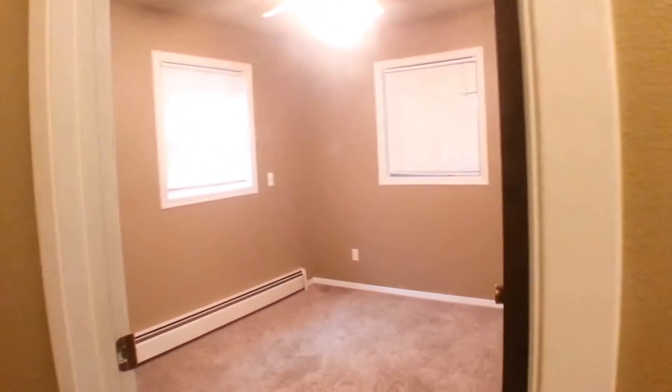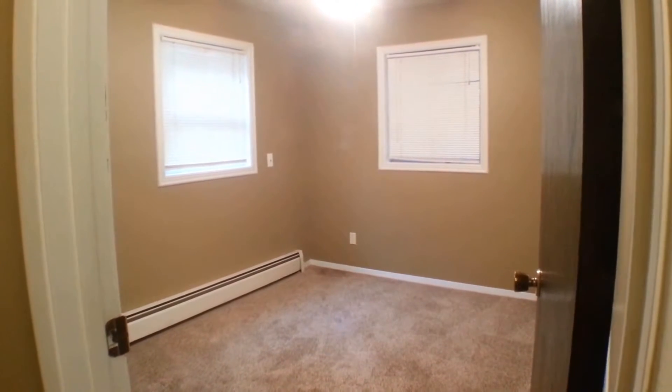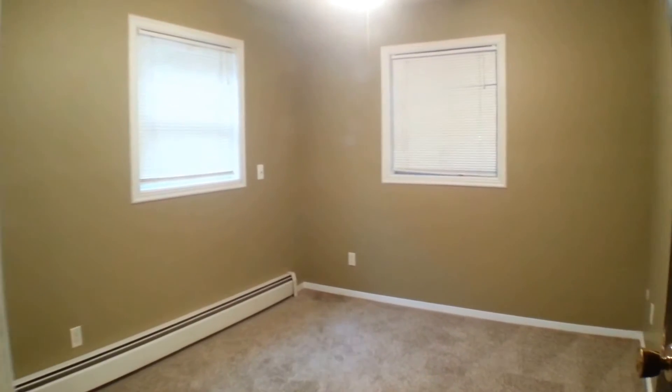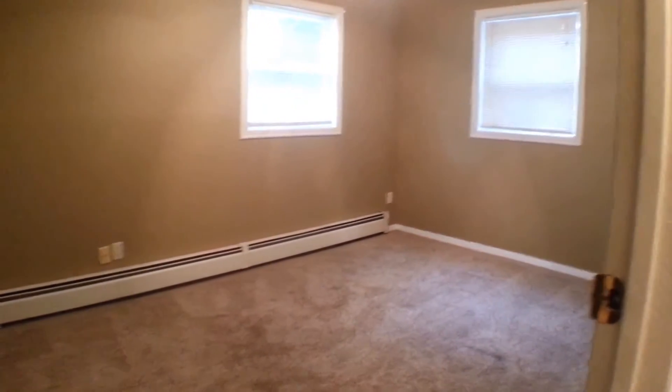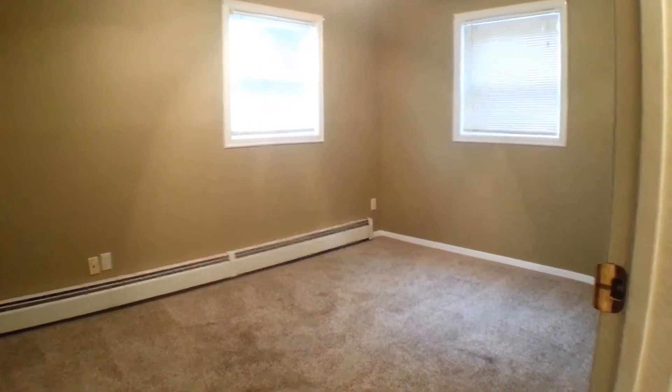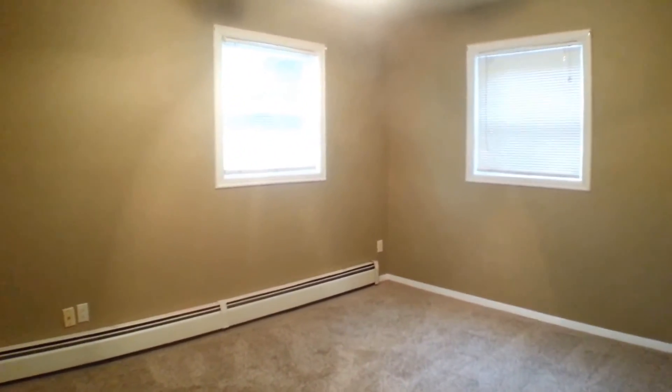Here's bedroom number one — a nice-sized room. You have two large garden-level windows and a closet around the corner as well. And then bedroom number two is a slightly larger room, and you have two closets here, so lots of storage space.